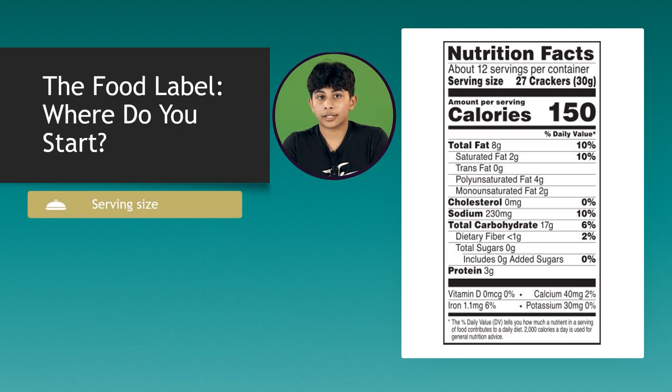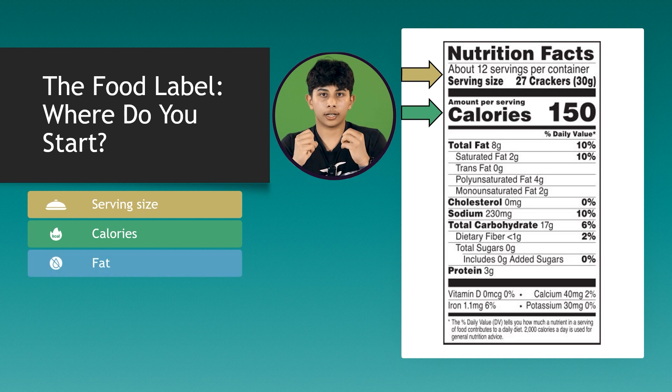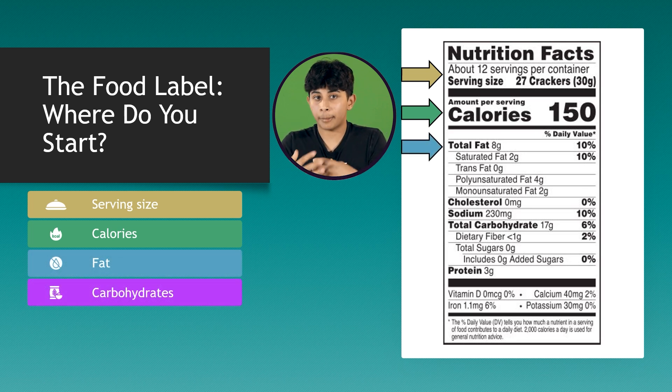You start at the top with serving sizes, and then you look at the calories. Remember, calories are energy, which fuels our body. And these calories are made up of macronutrients and micronutrients.